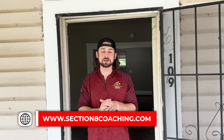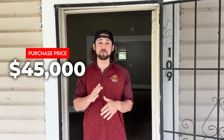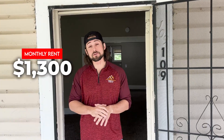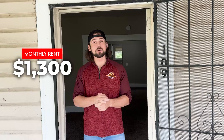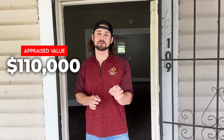Hey guys, Rhett here at my clients Tess and Anthony's property. This is their second Section 8 unit in just a matter of months — they are unbelievable, they're killing it. They bought this property for $45,000, put $45,000 in rehab into it. It's a four-bedroom, going to rent for $1,300 a month, and we just had it appraised for $110,000.